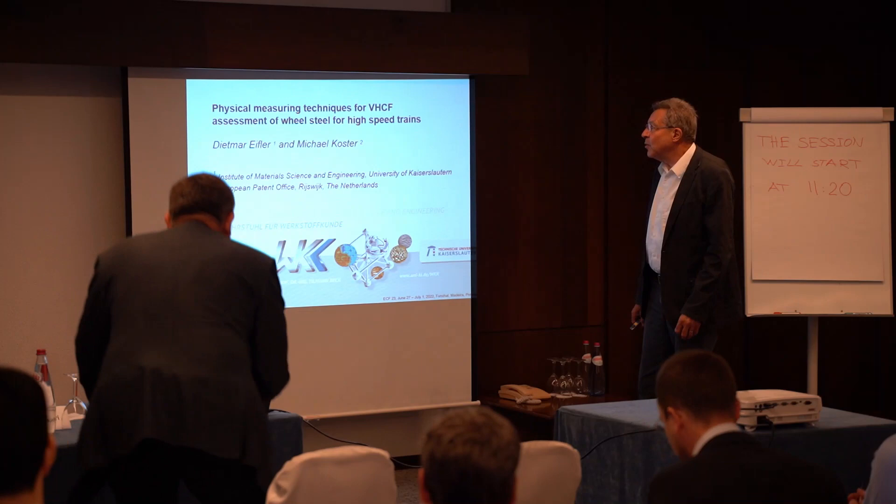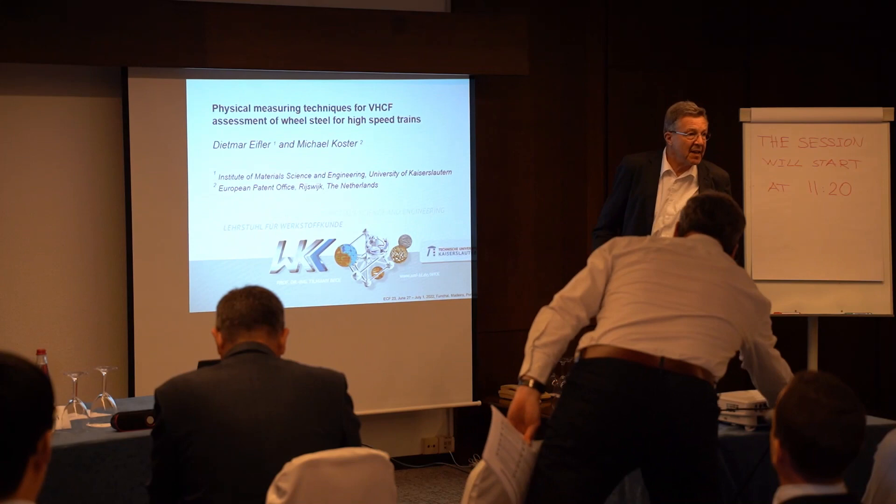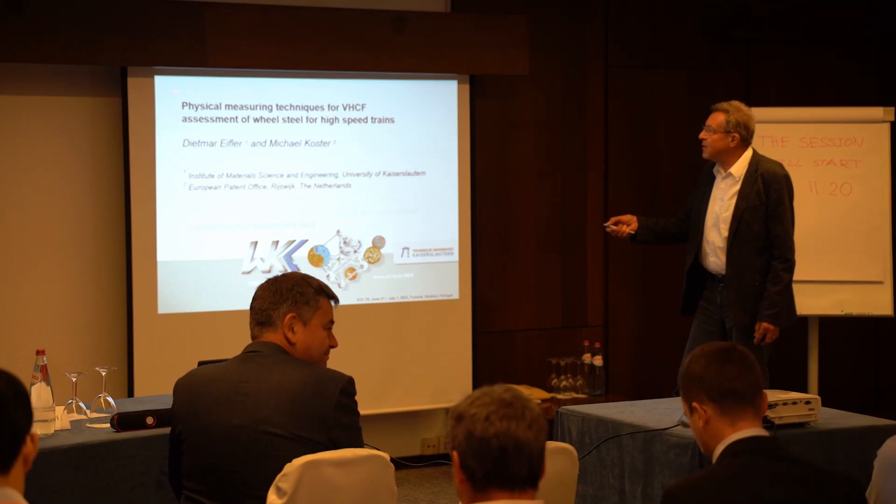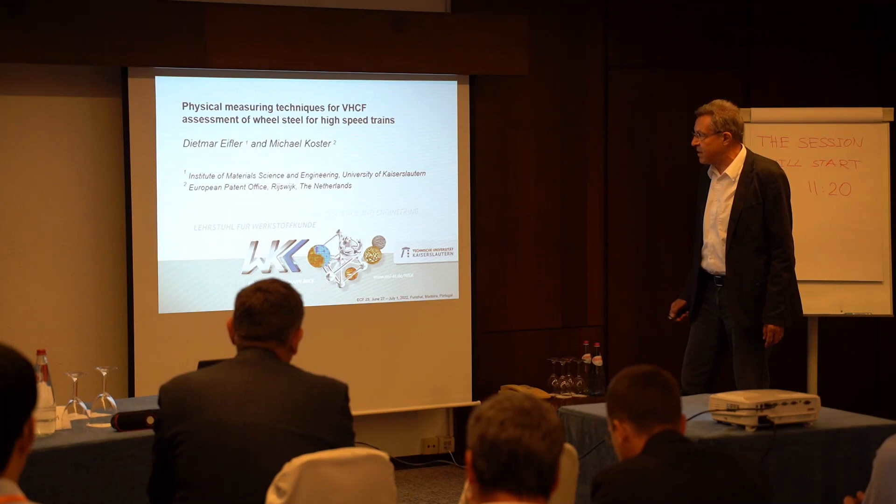Thank you, Mr. Chair. I want to speak about the phenomenon that in the case of very high cycle fatigue, most researchers are just using the number of cycles to failure, and our main topic is how to get physical-based information about what's going on during a very high cycle fatigue test.